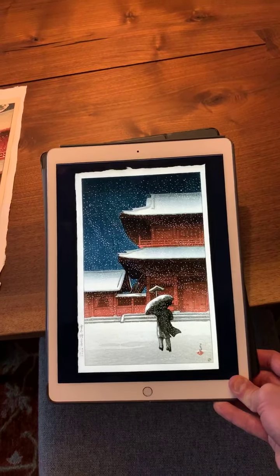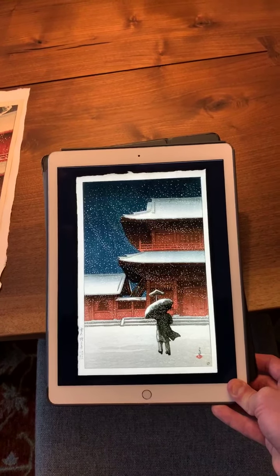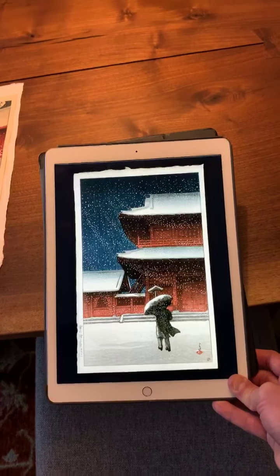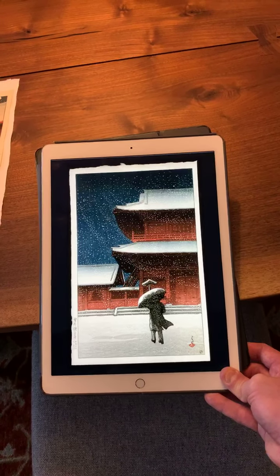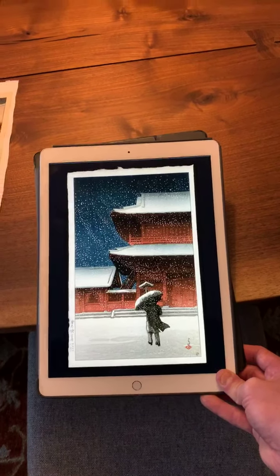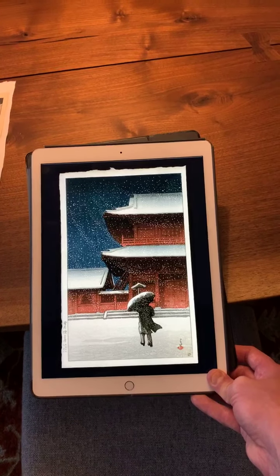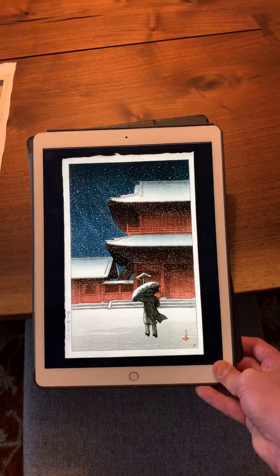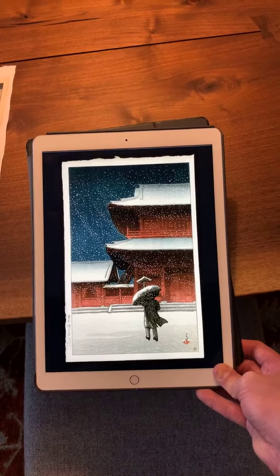It was a time when Hasui had only done maybe about four dozen woodblock print designs for Watanabe. So he had quite a few, but not enough, I suppose, for Watanabe to really influence the artist. Hasui was actually interested at this time in reproducing images that reflected Japan as one would encounter it. So again, this is a view of Japan in 1922, before the earthquake.